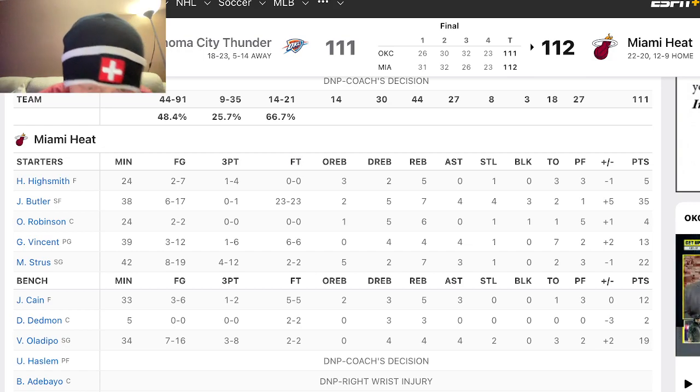Jimmy Butler went 23-for-23. Gabe Vincent, six for six. Max Strus, two for two. Jamal Cain, five for five. Dwayne Dedmon, two for two. And Victor Oladipo, two for two. So all together, the Heat went 40-for-40 from the free throw line.